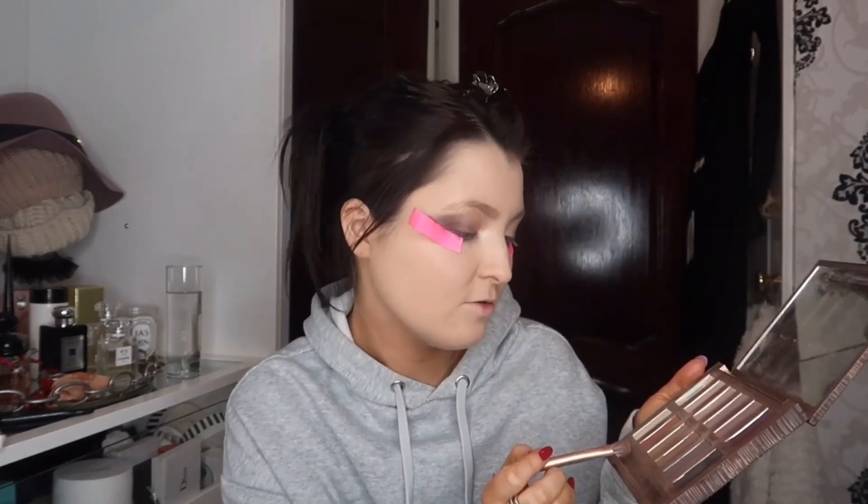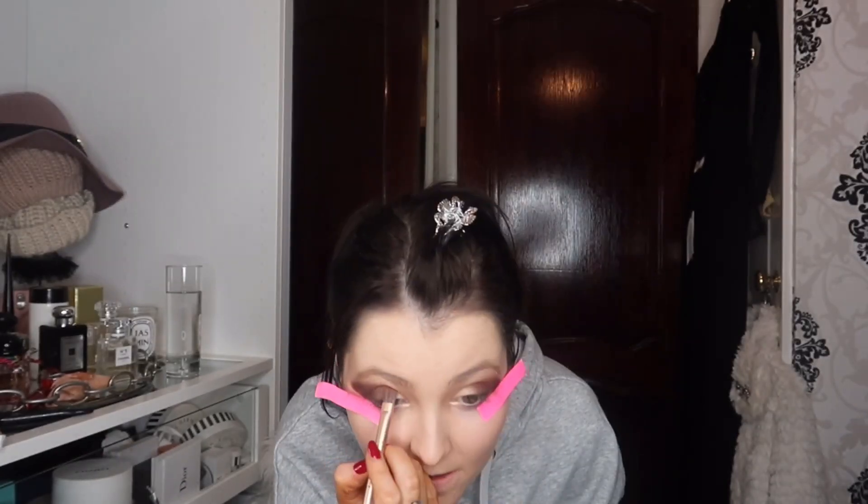Now I'm going back to the original Naked palette and using a tiny bit of 'Extra Bitter,' which is a burnt orange shade. Using the Urban Decay brush I put just a tiny bit in the crease in the middle of the eye — it just gives it a slightly different color. I do the same on the other side, just in the very crease.